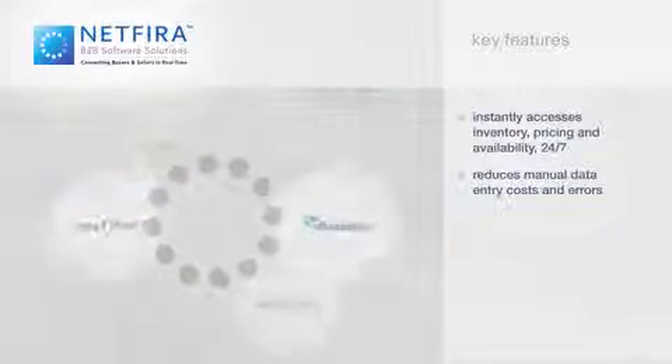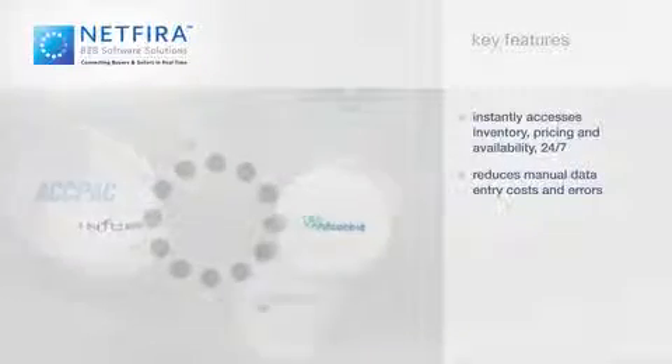Automatically generate purchase orders, sales orders, and invoices directly into ERP and accounting systems with no need for specialized IT resources.